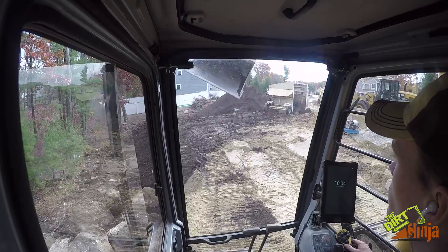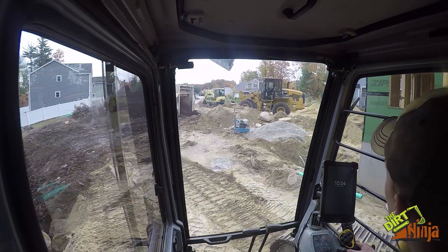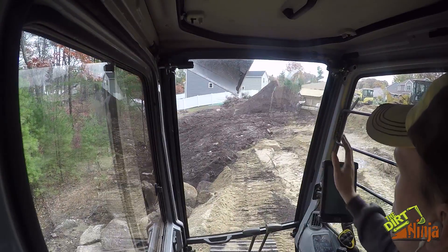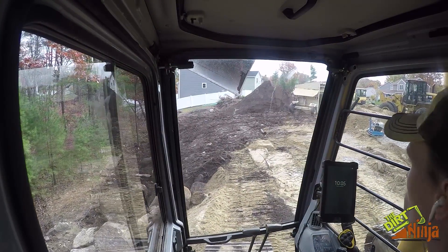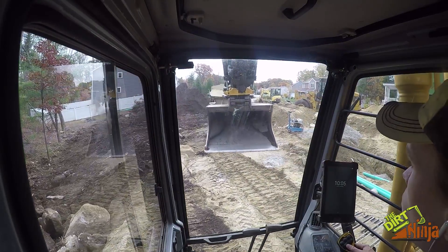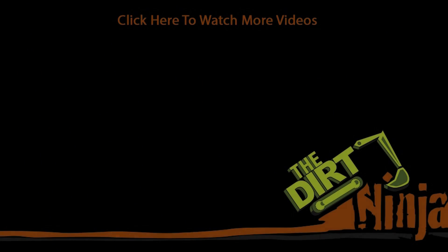All right, so we are all done. We've got the loader out there. We're going to move the screener here in a minute. Smooth off all the tailings. They need it filled here anyways, so it's not going to be the driveway over there — just a fill area. That's it.